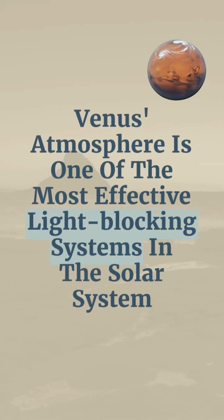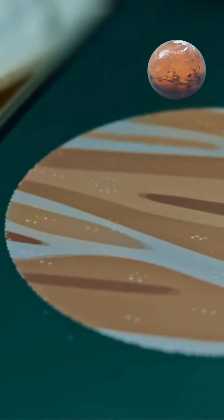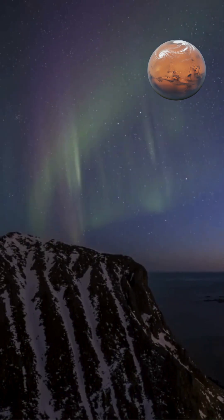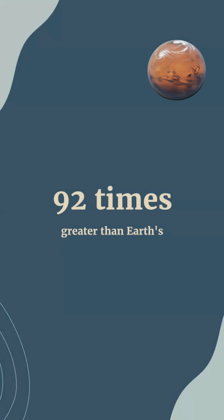Venus's atmosphere is one of the most effective light-blocking systems in the solar system. This remarkable opacity results from the planet's unique atmospheric composition and structure. Venus's atmosphere is primarily composed of carbon dioxide, 96.5%, and nitrogen, 3.5%, creating an extremely dense layer with surface pressure approximately 92 times greater than Earth's.